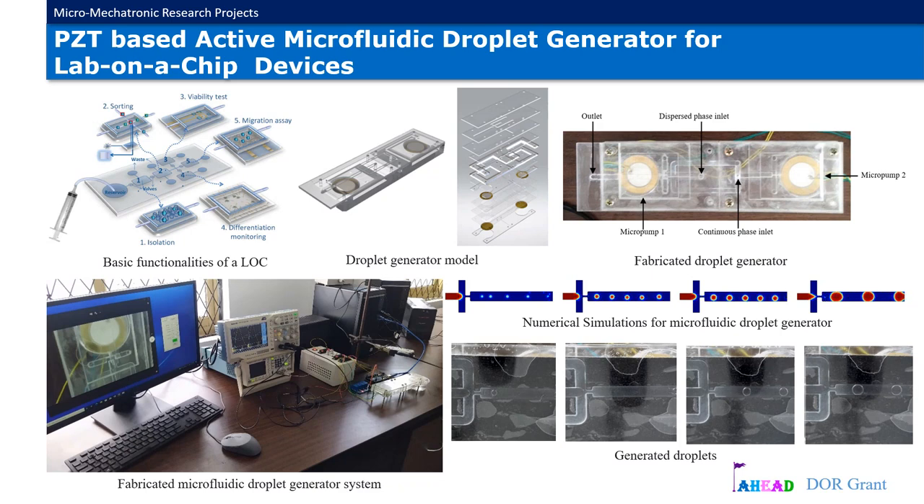We have designed an active microfluidic droplet generator to study further into lab-on-a-chip devices for biomedical applications. Droplet generation was successfully simulated using COMSOL Multiphysics software, which is one of the high-end analysis tools for engineering applications. The prototype was fabricated using polymethyl methacrylate — in other words, PMMA or acrylic sheets — based on a layer-by-layer fabrication method. Droplet generation was demonstrated using piezoelectric transducers as the actuators of the system. In addition, we have designed a controller to obtain precise control of the microfluid.